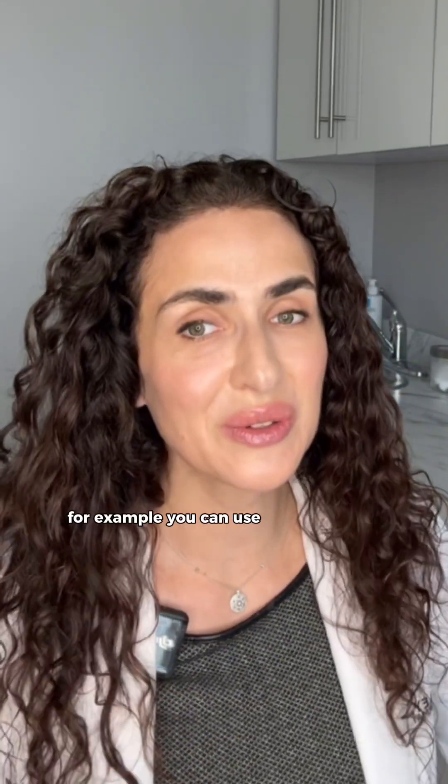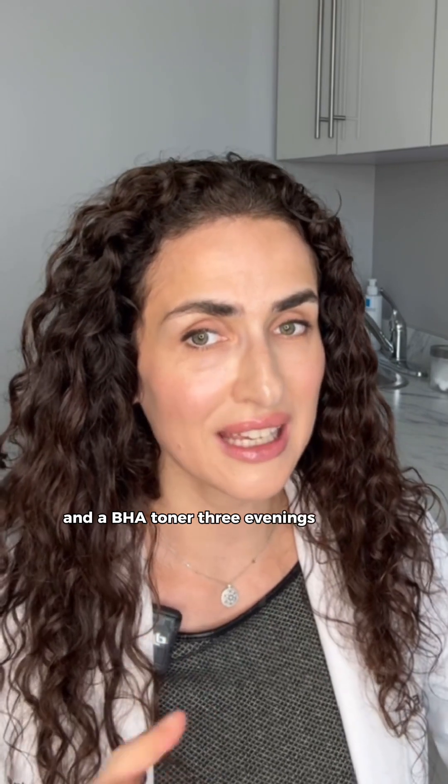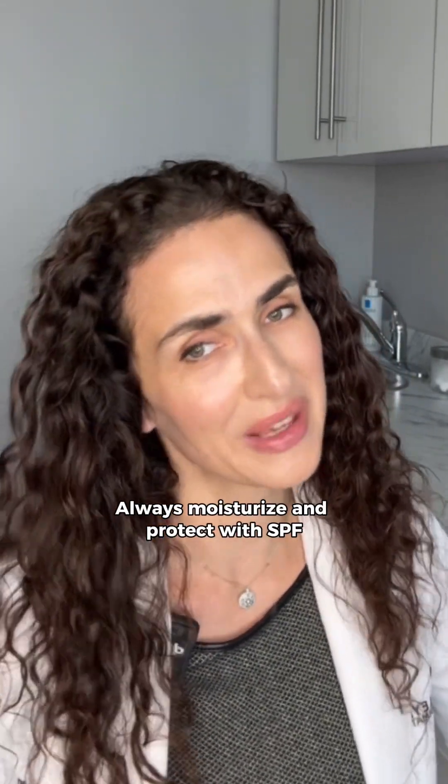For example, you can use an AHA serum in the morning, two mornings a week for that radiant glow, and a BHA toner three evenings a week to clear those pores. And always moisturize and protect with SPF.